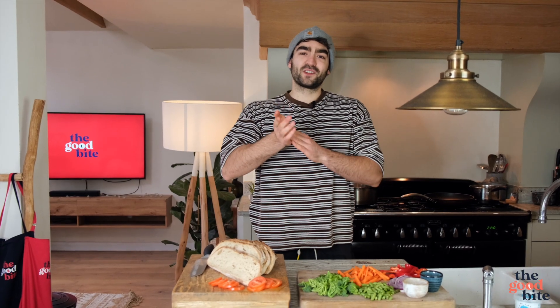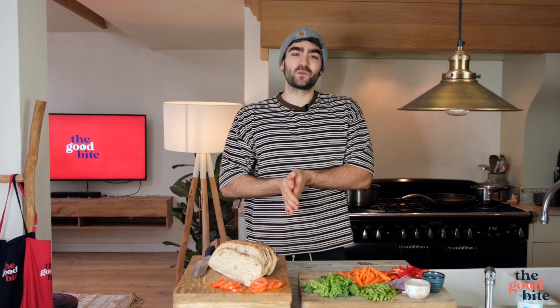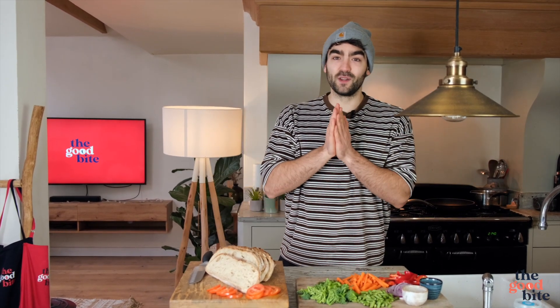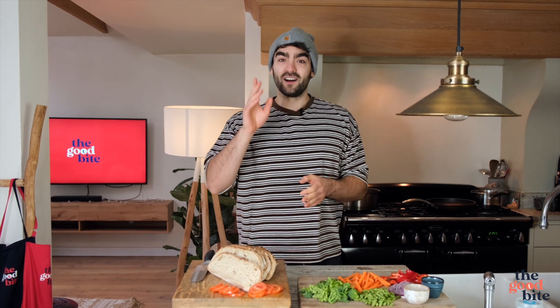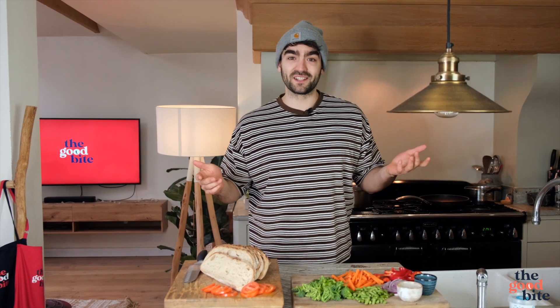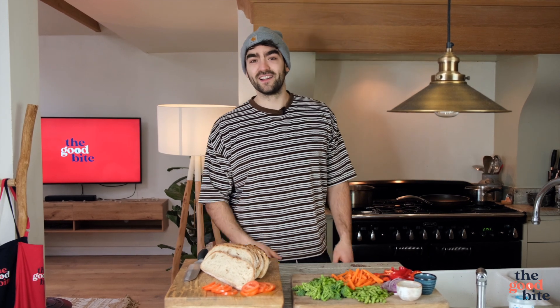What is up everyone, welcome back to The Good Bite. I hope you guys are having a good week filled with good food and good feels. I'm not gonna lie, I'm feeling a little ropey this morning. I was filming a YouTube video with someone last night called Megan Grubb and it was a 'say or shot' and she got me drunk — I think she's trying to sabotage this YouTube channel.